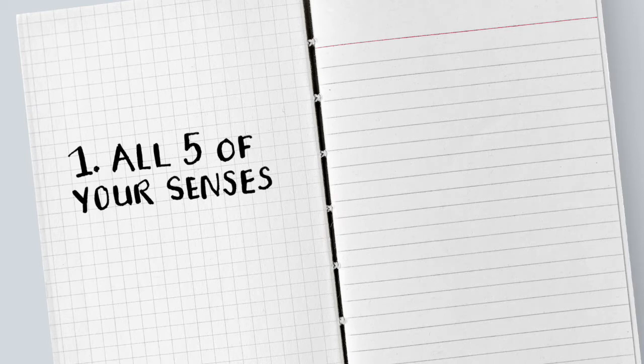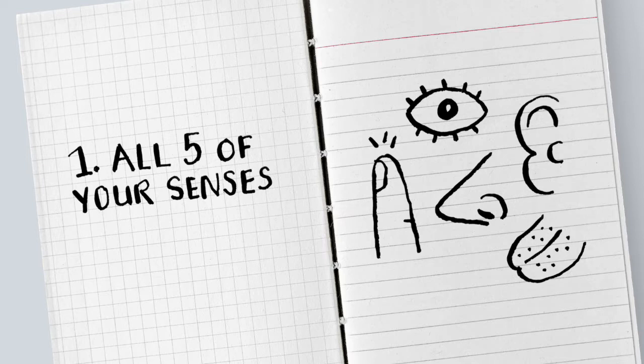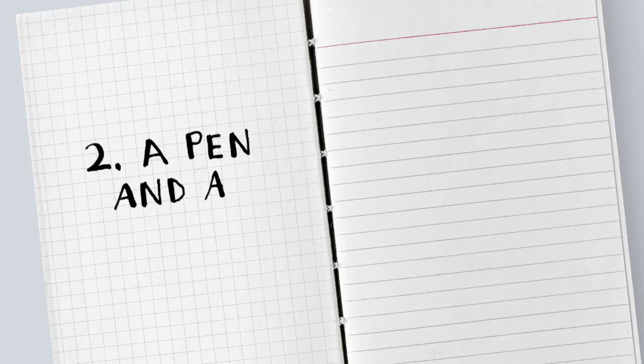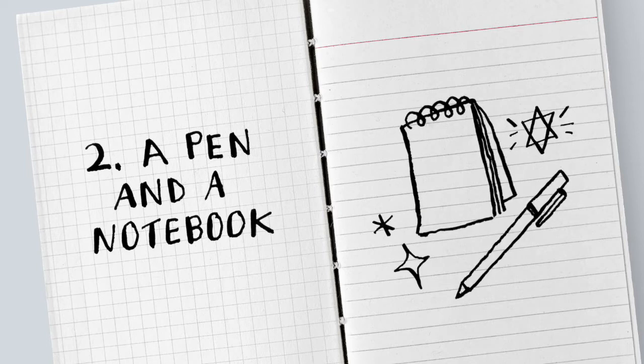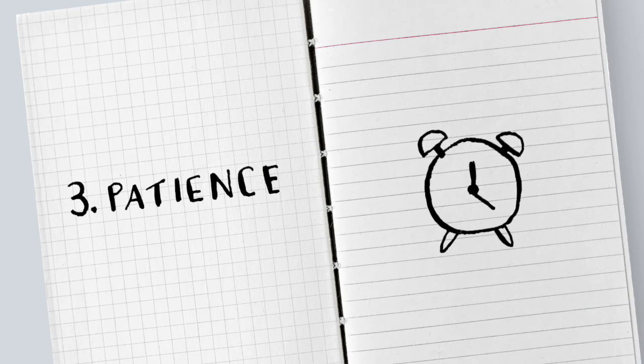Here are the tools you need to get started. Number one: all five of your senses — you need to keep these as alert and as sharp as possible, so no headphones and no mobiles. Two: a notepad and a pencil — use whatever you have to hand. Three: patience. This might be the hardest one of all. You'll need to get comfortable with unplugging and just sitting, waiting and watching.